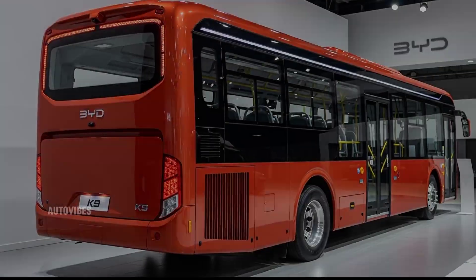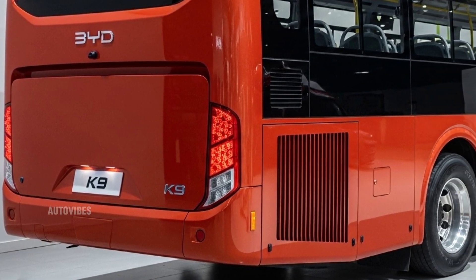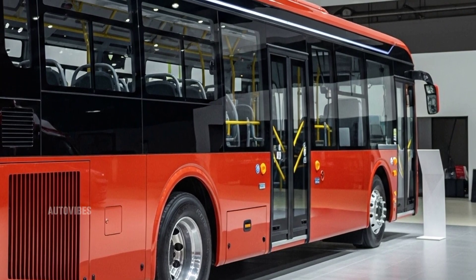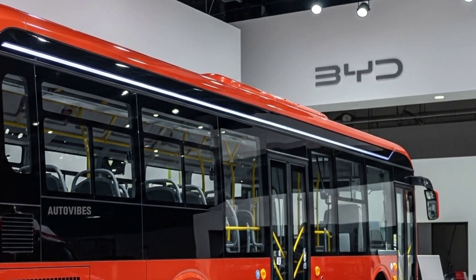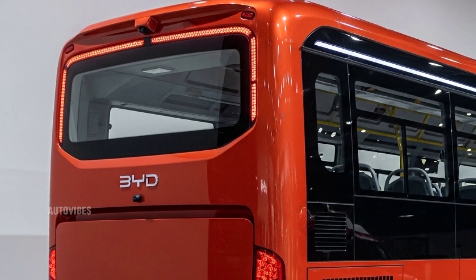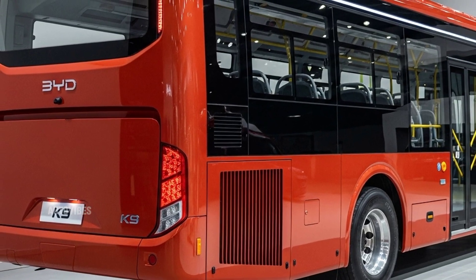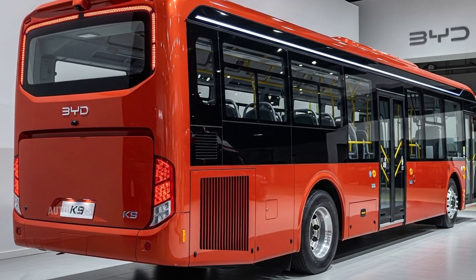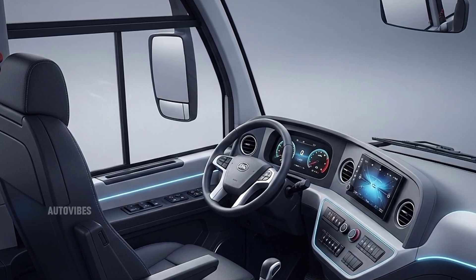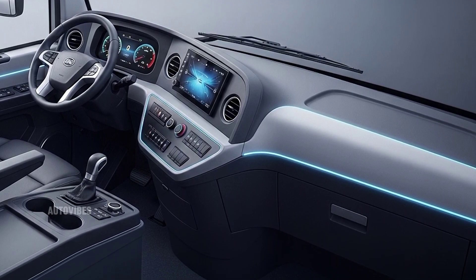Performance-wise, the 2026 BYD K9 electric bus features BYD's cutting-edge blade battery technology, known for its high energy density, safety, and longevity. The bus comes with a dual electric motor setup that provides smooth acceleration and quiet operation, making it ideal for city centers where noise pollution is a concern. The motors are powered by a lithium iron phosphate battery pack that offers a range of up to 250 miles on a single charge, depending on driving conditions, passenger load, and climate. The regenerative braking system helps extend the range by converting kinetic energy into electricity during braking. Charging the K9 is efficient, with support for both AC and DC fast charging. A DC fast charger can recharge the battery from 0 to 100 percent in under three hours, making it feasible for operators to schedule multiple shifts per day with minimal downtime.